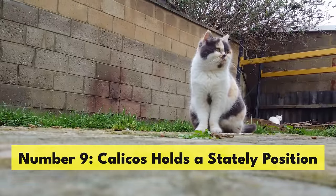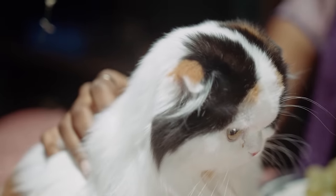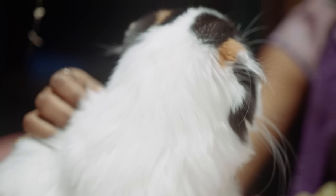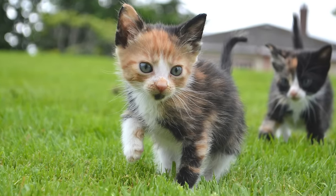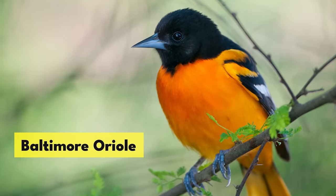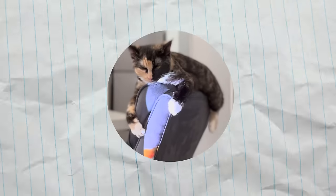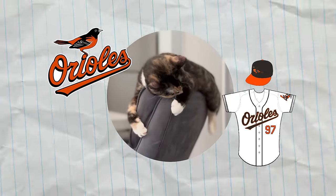Number 9. Calicos hold a stately position — not really, but they are the official cat of the state of Maryland. They have been since October 2001 and were chosen because they share their color markings with the Baltimore Oriole, Maryland's official state bird. You might notice that the Baltimore Orioles baseball team has a uniform that's also black, orange, and white.